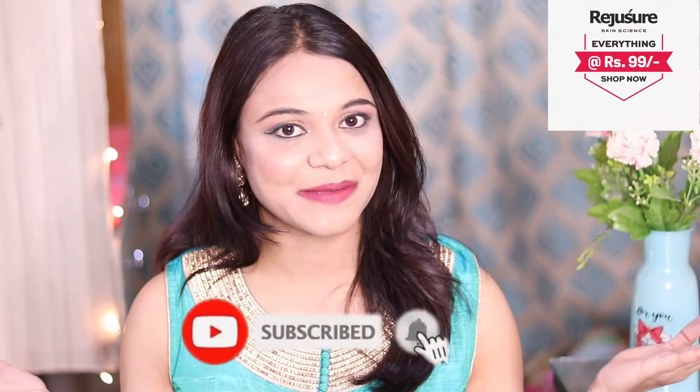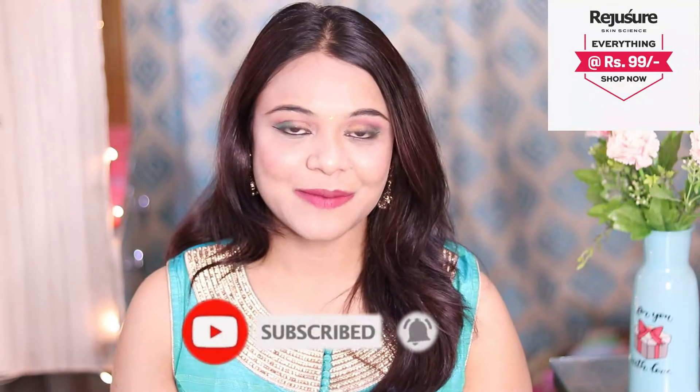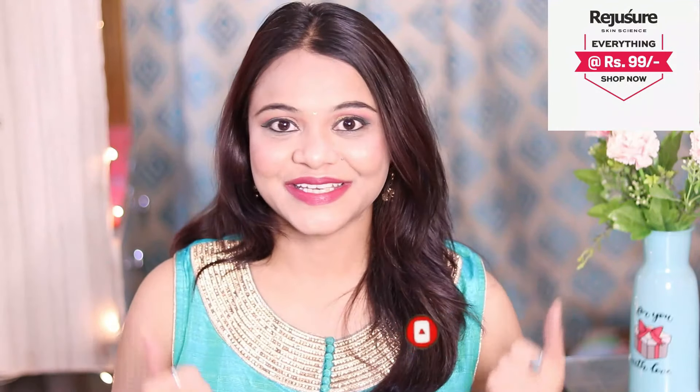But guys, if you are new to my channel, please consider subscribing. And if you like this video, hit like. So let's get started.